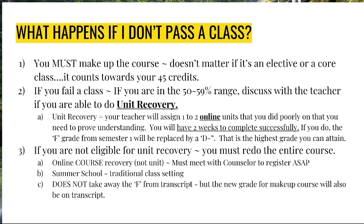If you choose to have a study hall it gives you a nice cushion, but it will not eliminate the requirement to do work at home. If you are in a situation where you don't pass a class, you must make up that course — it doesn't matter if it's an elective or a core class, it still counts towards your 45 credits to graduation. One option is called unit recovery: if you fail a class but you're in the 50 to 59 percent range, you work directly with that teacher to identify one to two units and complete them within one to two weeks. Your grade will change from an F to a D minus — not the best grade, but it saves you from failing.